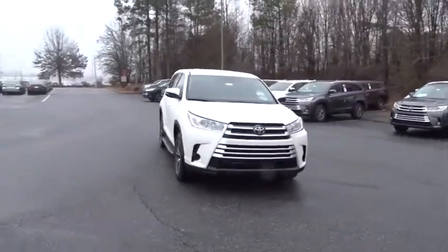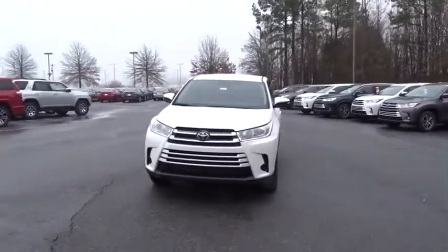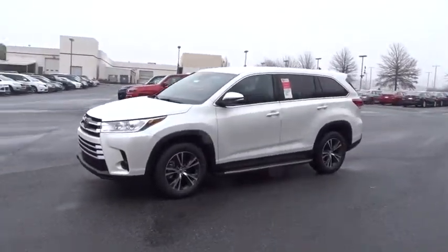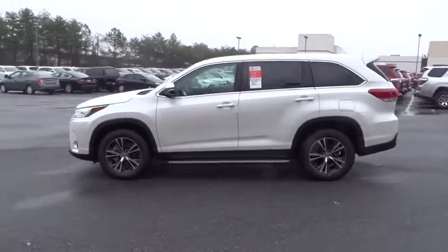2019 Toyota Highlander. The Highlander is the SUV that's thought of everything. The Highlander offers seating for up to seven and features Toyota's innovative center stow design.